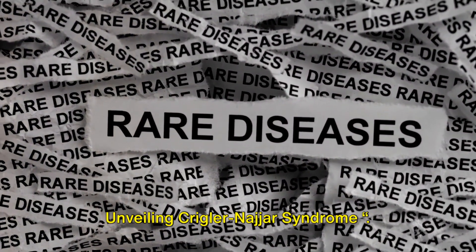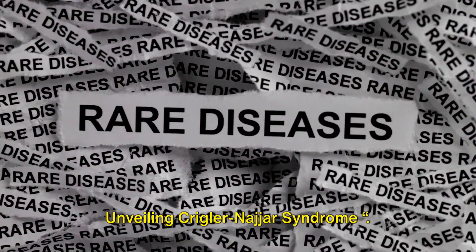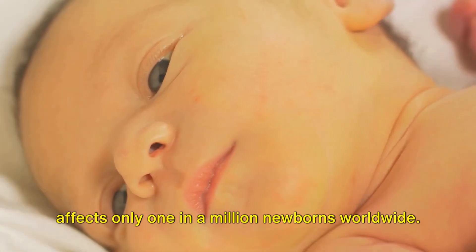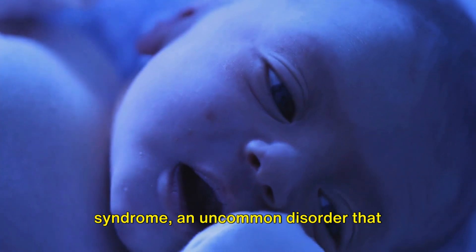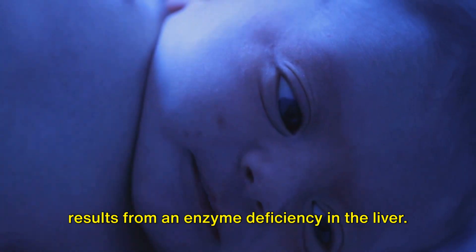The mystery of the yellow glow: unveiling Crigler-Najjar syndrome. Imagine having a disease so rare it affects only one in a million newborns worldwide. This is the reality of Crigler-Najjar syndrome, an uncommon disorder that results from an enzyme deficiency in the liver.